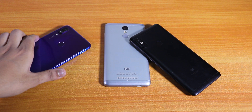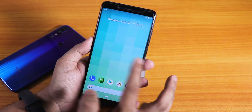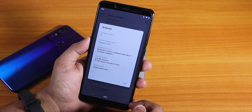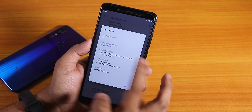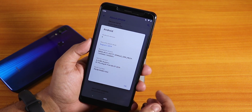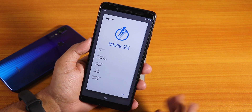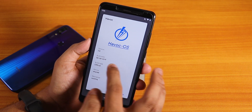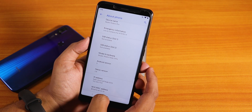Now let's switch to the Redmi Note 5 Pro. Let me go to Settings > About Phone > Android Version. As you can see, the Android version is Pie and the security patch is the latest August 1st 2019. Here is the stock kernel version. This is the latest Havoc OS, version 2.8, and the build date is again 8th August 2019. It is an official build for the Redmi Note 5 Pro.